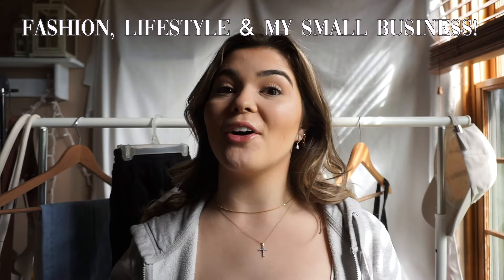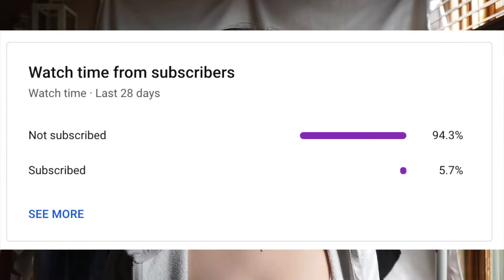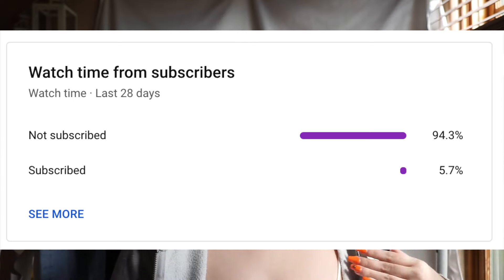Welcome, or welcome back, to my YouTube channel. My name is Lauren and I post all things fashion, lifestyle, and my small business. I am so glad that you are here. Be sure to subscribe because the majority of you watching my videos aren't even subscribed, so definitely give me that sub because it means a lot.